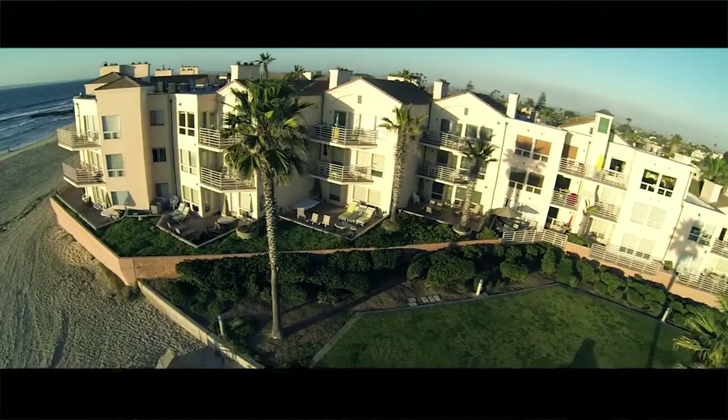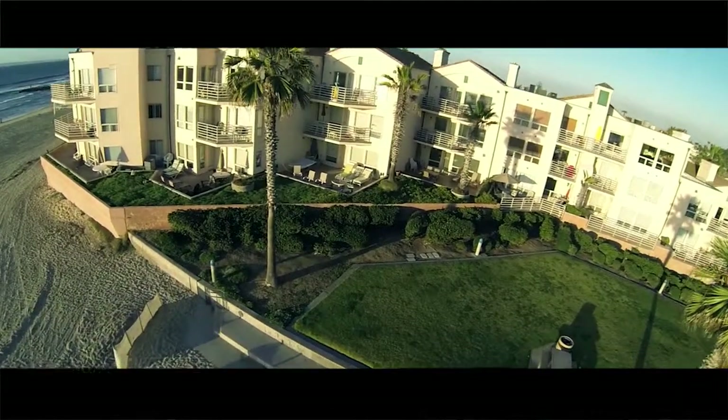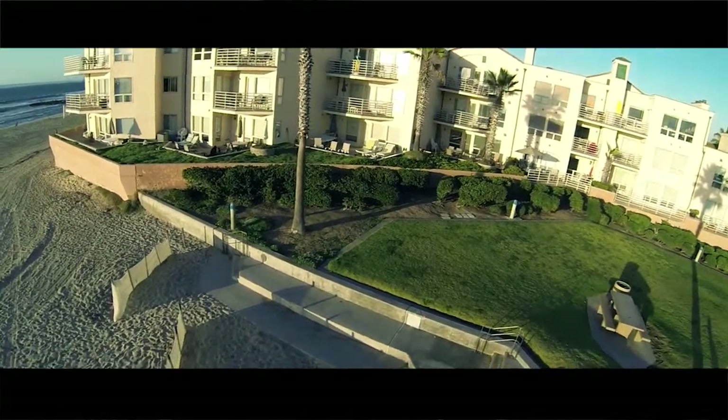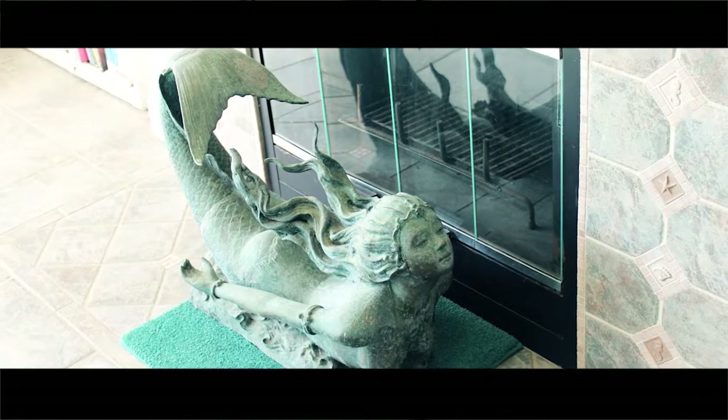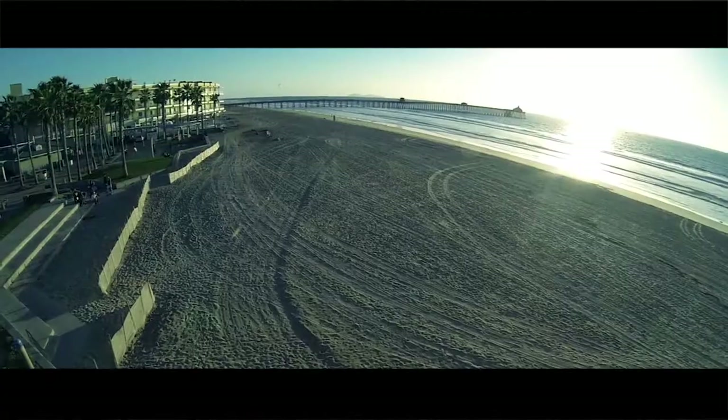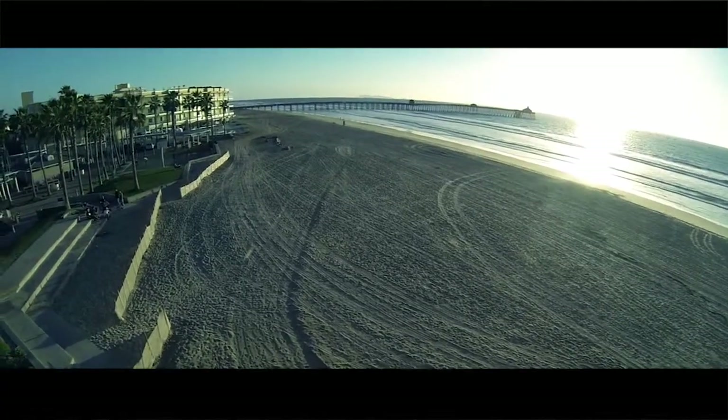Welcome to Serenity by the Sea, located on the tranquil Southern California coastline, less than a 30-minute drive from the San Diego airport. This delightfully decorated three-bedroom, two-bath mermaids house, luxury oceanfront condo will transport you to a world of warmth and relaxation.